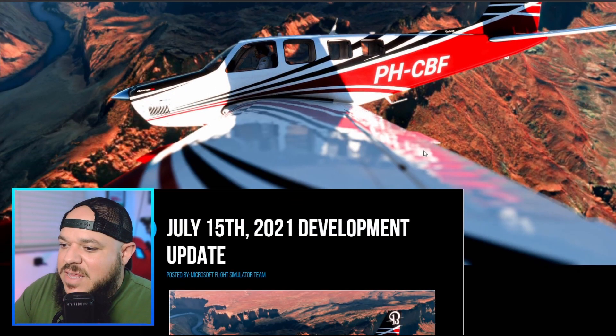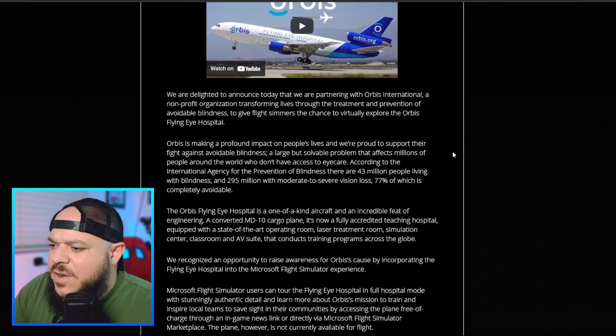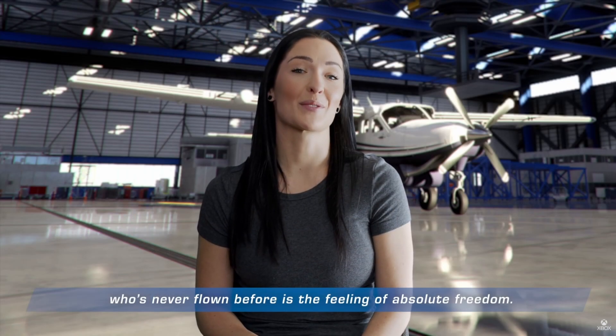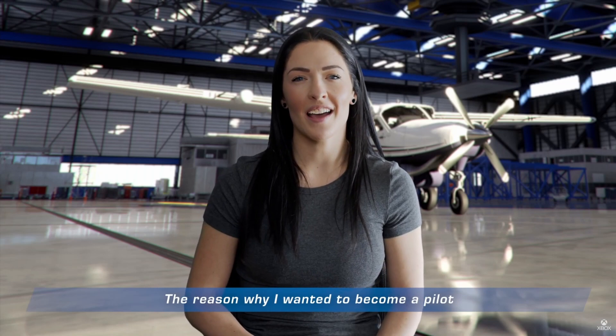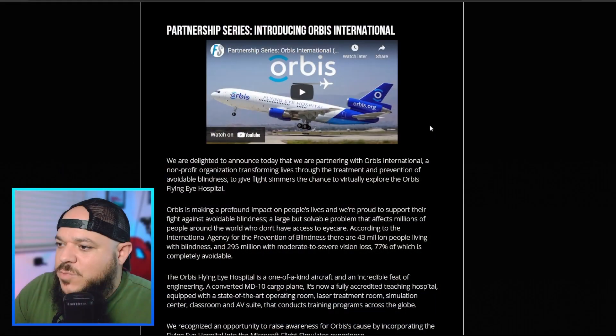Moving on to the next big thing: July 15th, Microsoft released their development update, and it's pretty standard. They go over a couple of different things. This week they've highlighted two things — Pilot Emily, who gave her reason for why she flies. It's pretty cool. They're asking different pilots why they chose to fly and giving their experience on that, which is really neat.